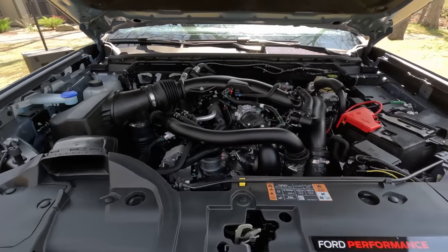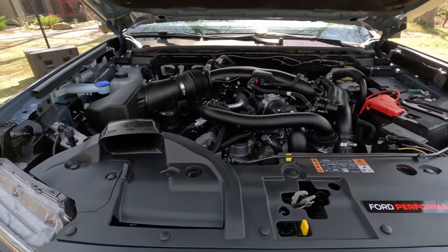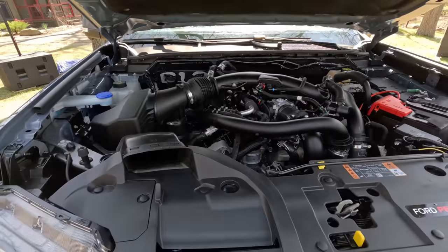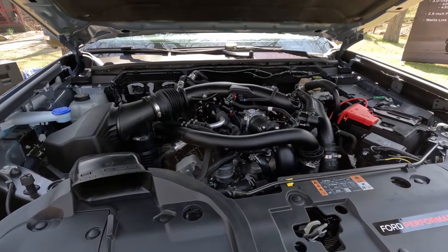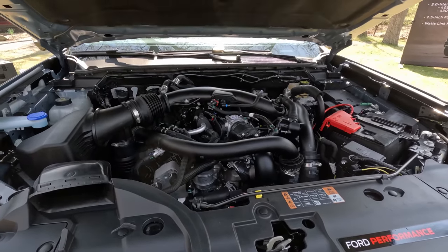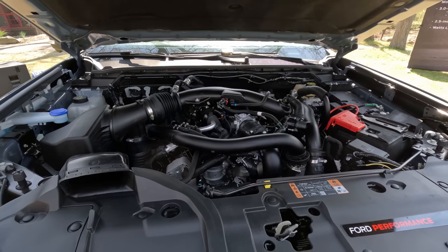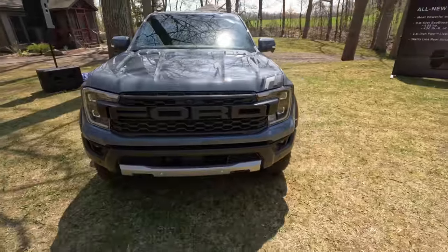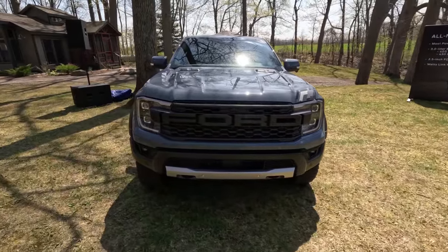It is the most powerful in the segment, with about 95 more horsepower than its main competition in the Chevy Colorado ZR2. We've got 405 horsepower and 430 pound-feet of torque, which is right on par with the ZR2 from Chevrolet — a very powerful V6 engine. It is their EcoBoost V6, which is a big plus in the power department, but closing the hood you can see this borrows from other Ranger models in the Ford lineup.